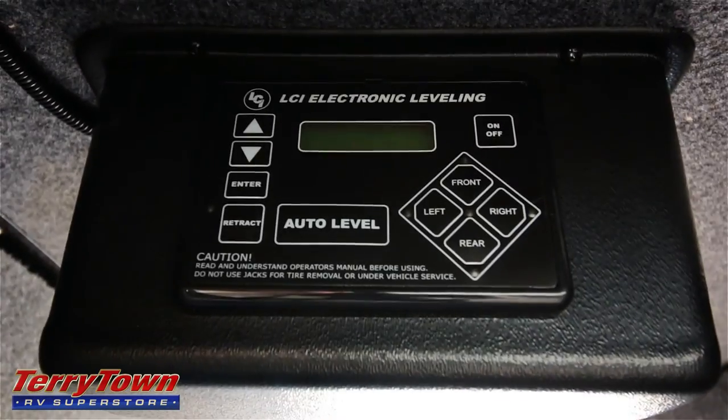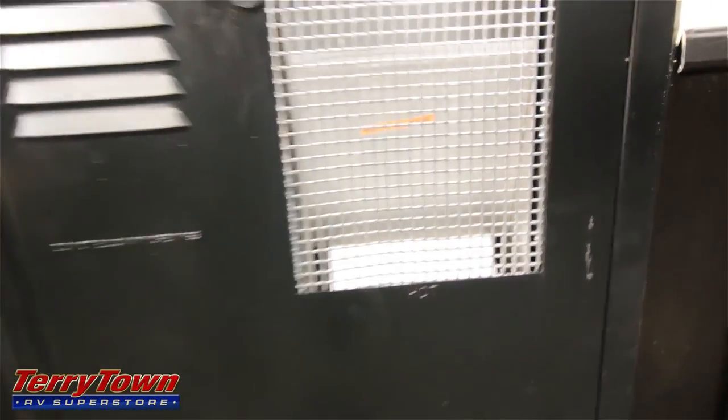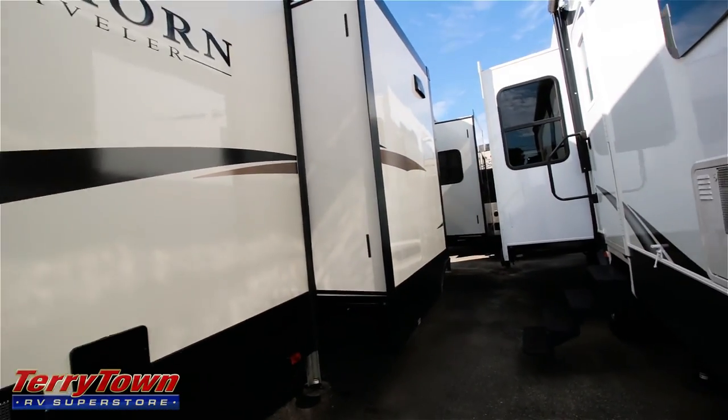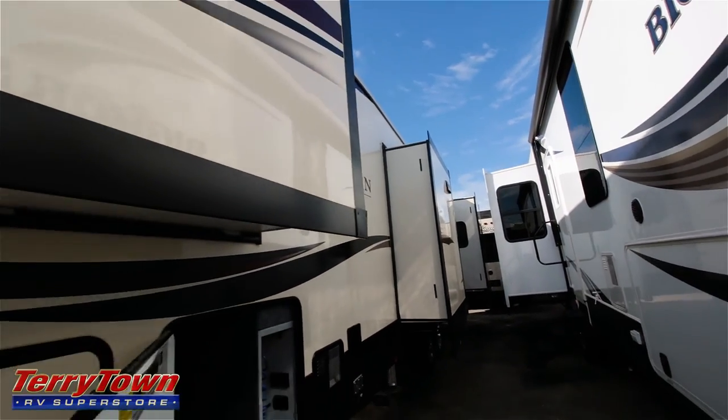It does have a six-point auto leveling system — here's the front landing gear. This is your pass-through storage. It's going to be a little bigger on the other side, but it does have this automotive trunk carpet liner in it. This is how you control your auto leveling system — right here, just punch a few buttons. Here are your outdoor utilities and water heater exhaust. You can see that there are three slides back here and you can get a feel for the paint job too.